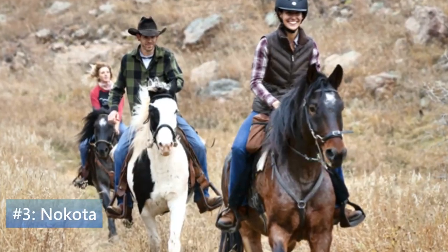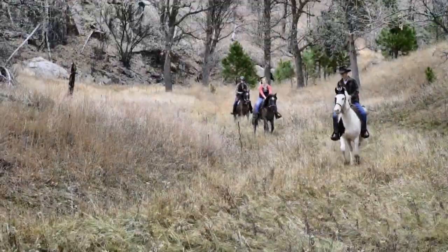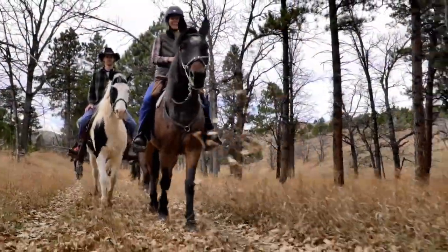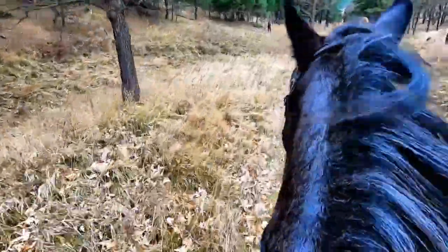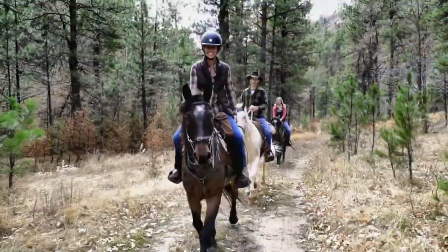Our third breed is the Nakoda. In the 1950s, when horses were accidentally fenced into the Theodore Roosevelt National Park, a piece of living history was enclosed within. The breed is thought to trace back to Sitting Bull's war ponies. Harsh winters, hot summers, and rough landscapes in North Dakota made these already tough horses even more durable.